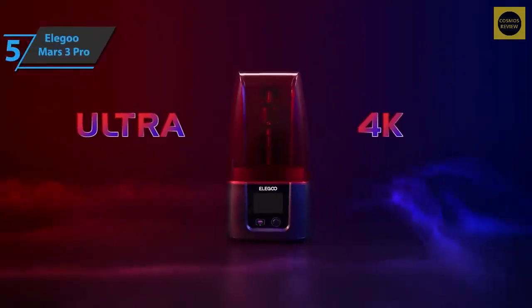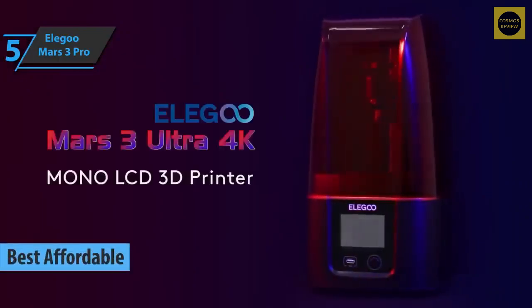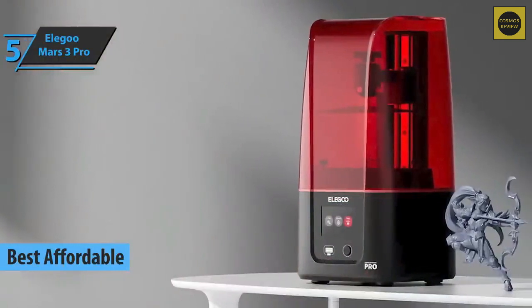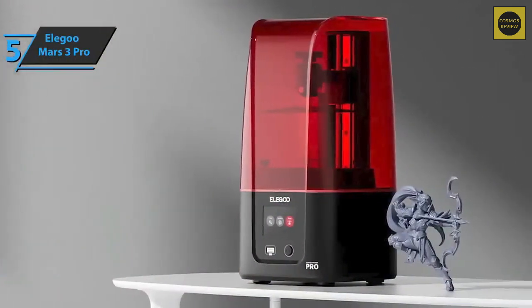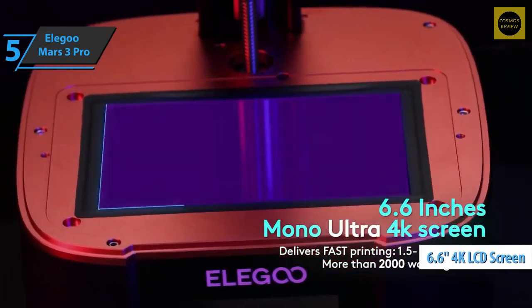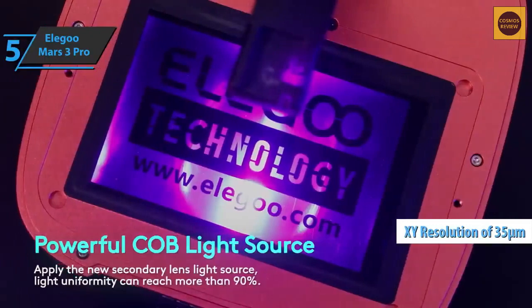We'll start our review list with the Elegoo Mars 3 Pro, the best affordable 3D printer available on the market in 2023. The company has made a number of improvements to the tried-and-true designs of the past, leading to the Mars 3 Pro with a sleek refreshed look, increased installation space, and a high-resolution 4K LCD screen offering 35-micron print resolution.